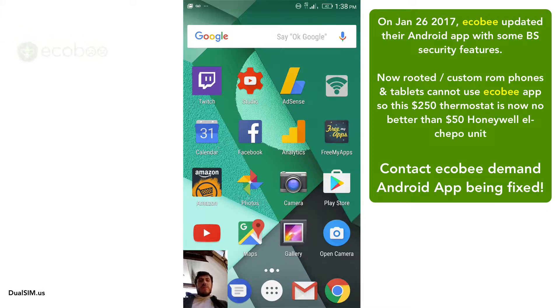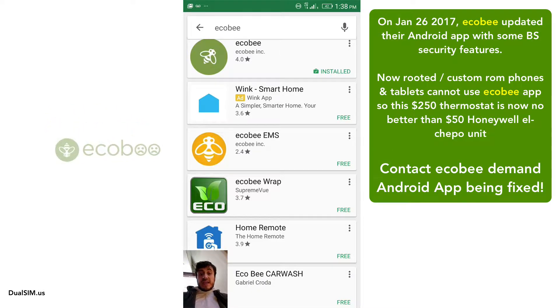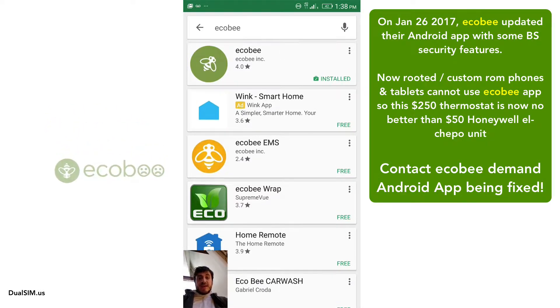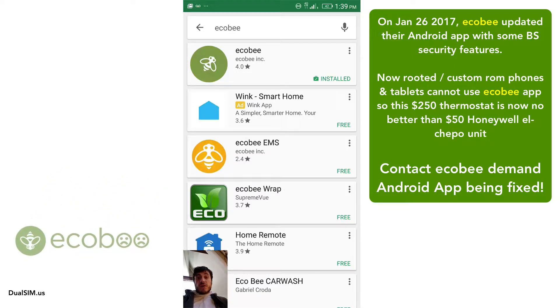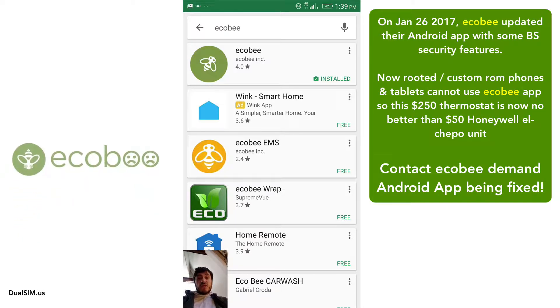Hey YouTube, I am Leo with DualSIM.US and I want to make this quick video about the Ecobee thermostat and the companion app. I've been using Ecobee for about six months — it's a smart thermostat and I've had an Android app installed for a while.